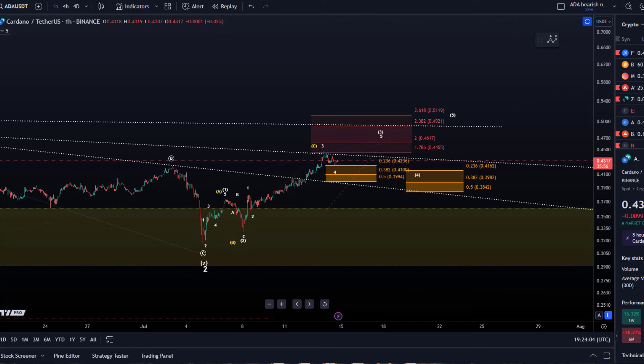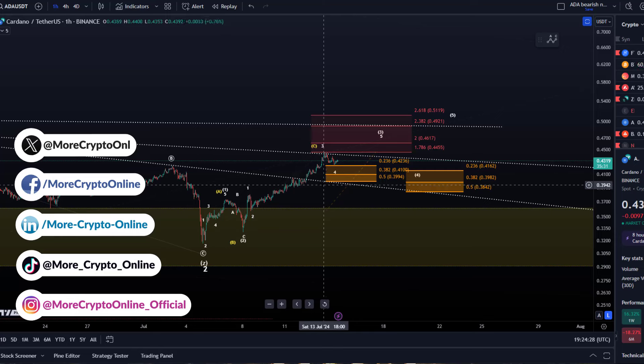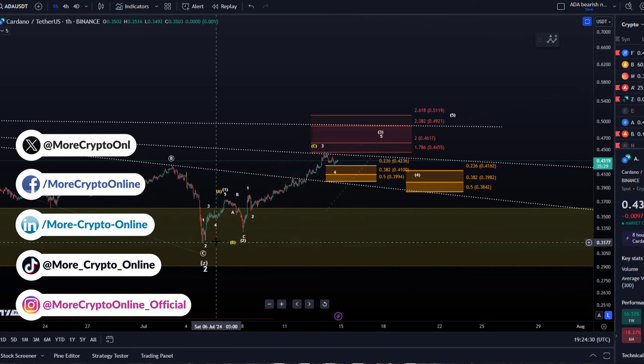Hello and welcome to another update video about ADA. ADA is probably still extending in its third wave. The third wave here in white reached already the 1.786 extension. We see a bit of a pullback right now but there's no evidence that a larger top is in. I've made a small adjustment today to the chart. So far we haven't had any strong confirmation that a top is in place, we haven't had any invalidation. As long as it's a three-wave move up, however, there is still a significant risk...